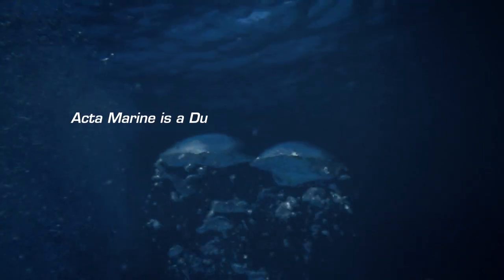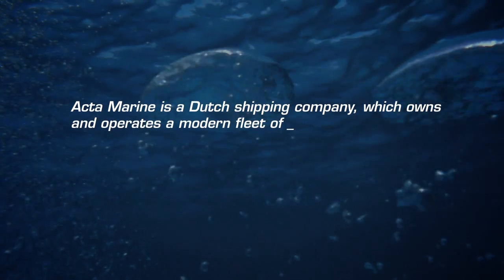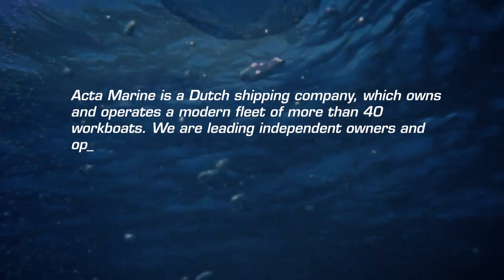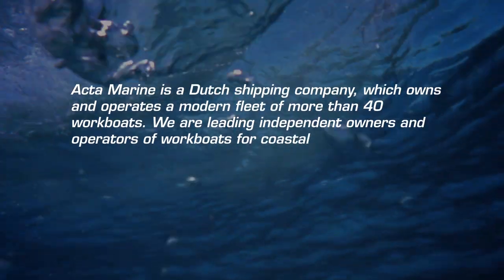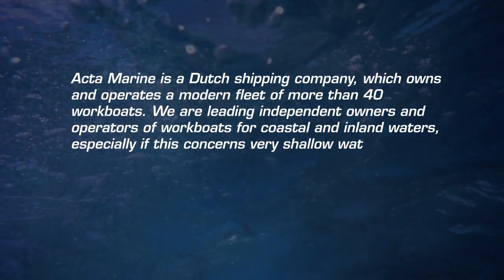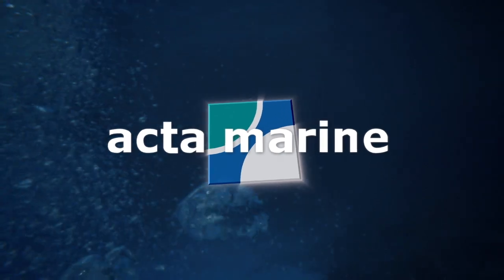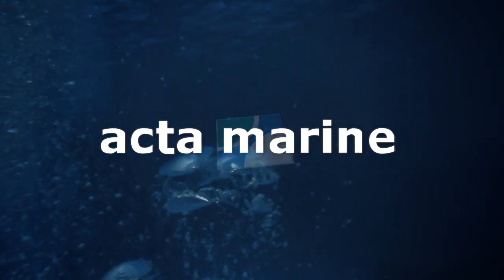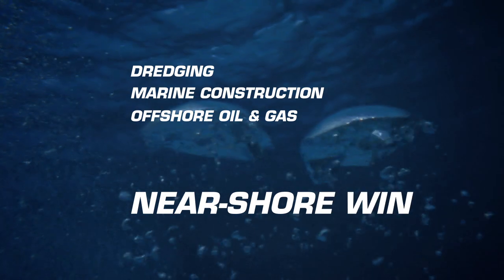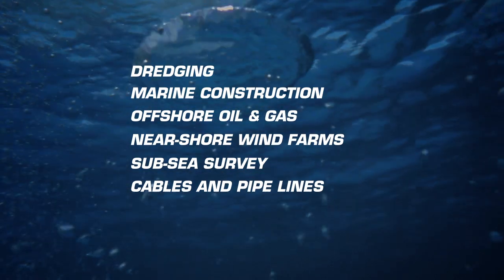Acta Marine BV is a Dutch shipping company which owns and operates a modern fleet of more than 40 workboats. We are leading independent owners and operators of workboats for coastal and inland waters, especially in very shallow waters. We are active for leading companies worldwide mainly in dredging, marine construction, offshore oil and gas, nearshore wind farms, subsea survey, cables and pipelines.